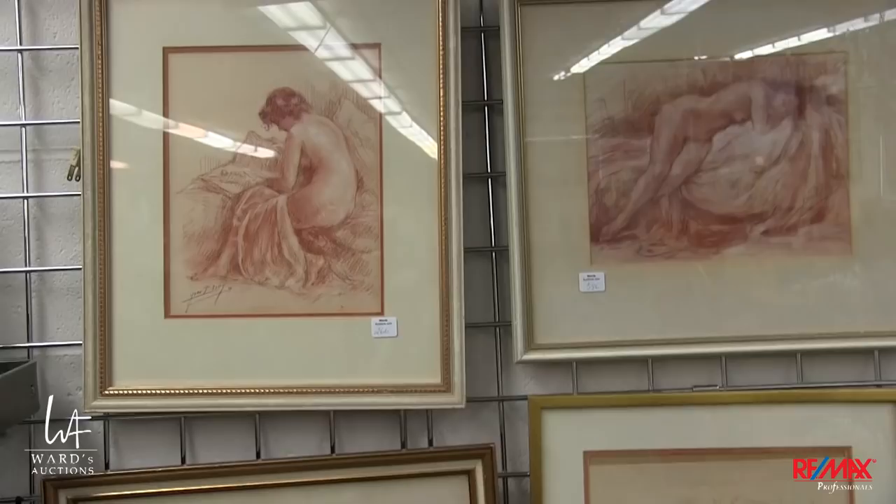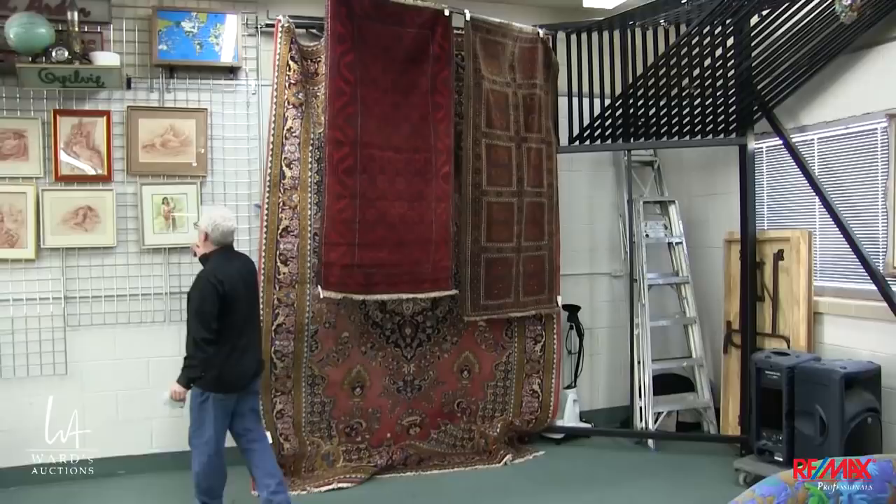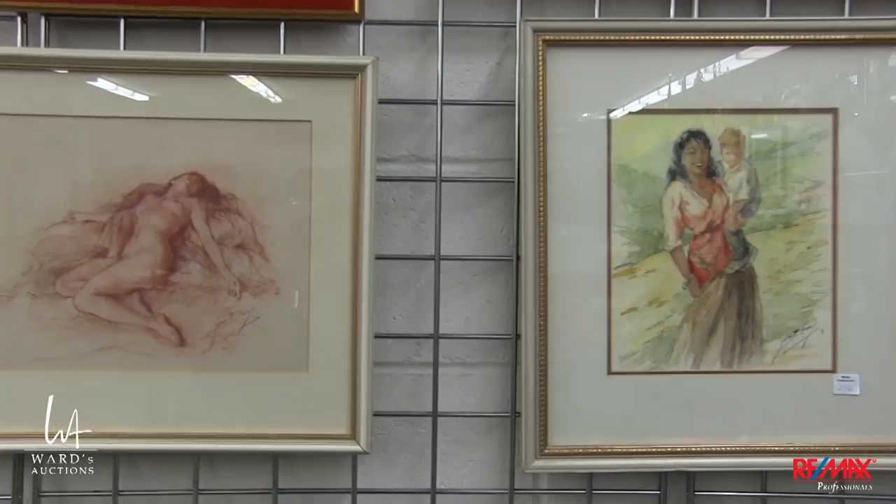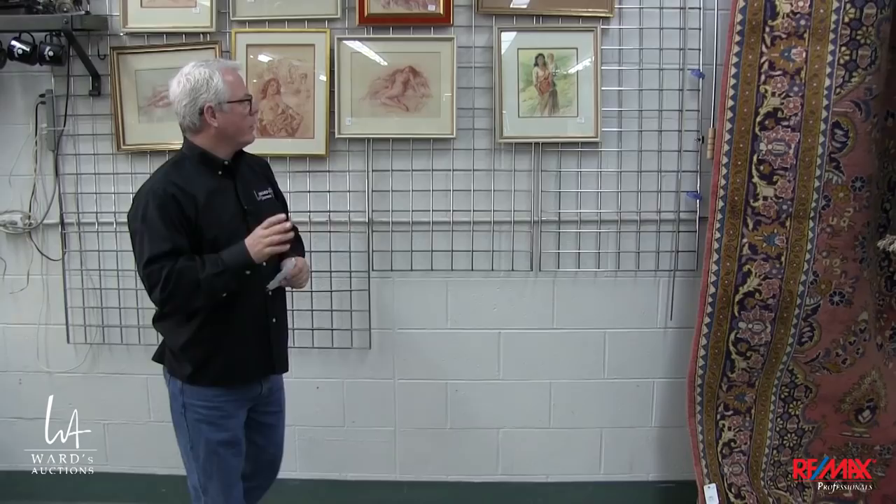You never know what's going to come in from one sale to another. These are absolutely wonderful — Yves Dyee — and these are all nudes, six, seven nudes. There's also some other pieces by the same artist in a different style, and then there's some larger ones around the building. So have a good look at those as well. Those are favorites as far as I'm concerned.